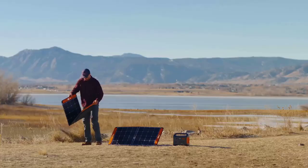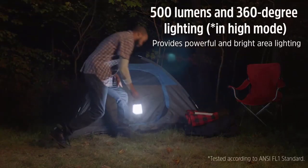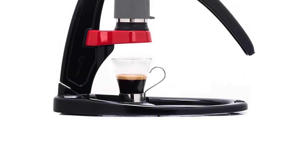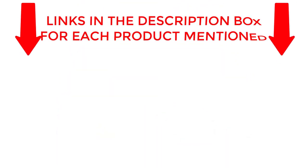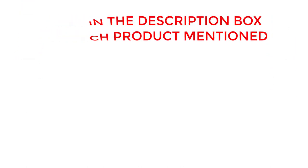From portable solar panels to smart camping lanterns, we have everything you need to enhance your outdoor adventures. Grab your camping gear and let's dive into our hand-picked selection of the best camping gadgets for 2023. If you want to know about price and other information, be sure to check the description. So without any further delay, let's jump into the video.